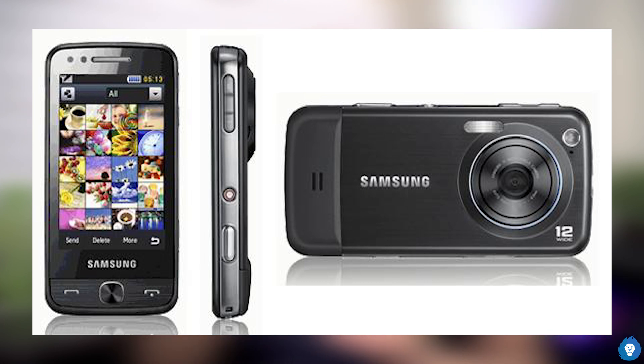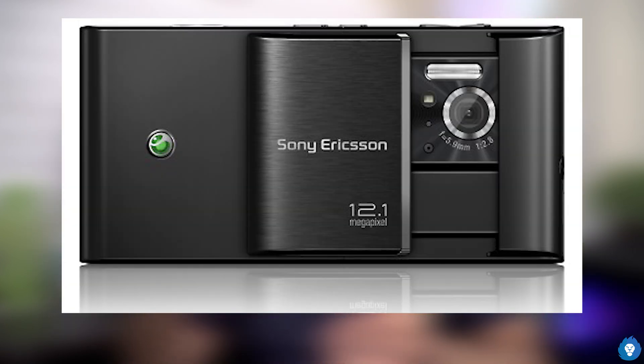Nokia N8 is one of the last and best 12-megapixel camera phones of that megapixel wall era. Now, this is a little saturation point, because they slowly focused on the cameras, the processor, software, and other things.